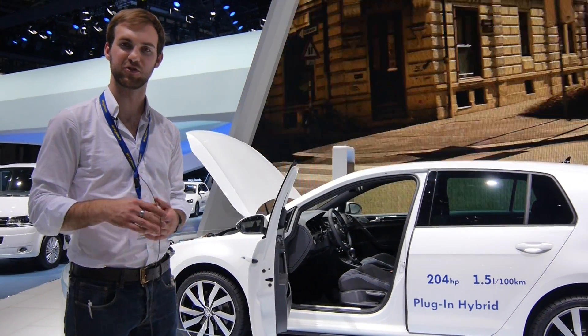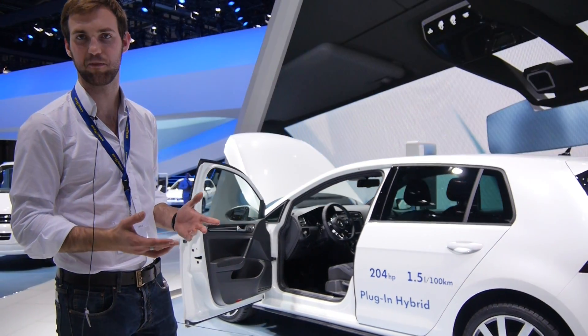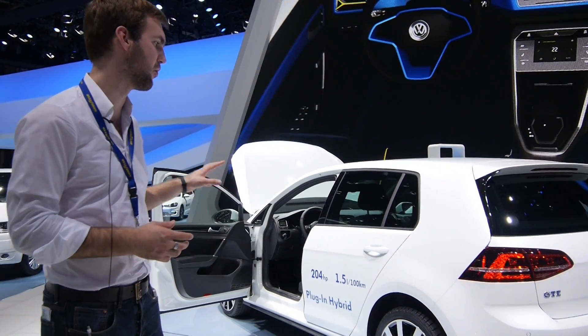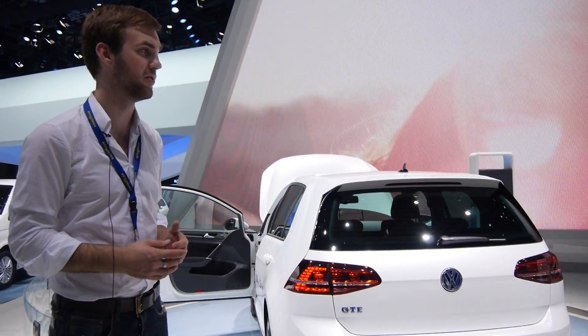Welcome here from the Geneva Auto Show where we have the GTE by Volkswagen. This is a really not tiny car, but it's a compact car for your whole family which doesn't need so much fuel, because we have only 1.5 liters on 100 kilometers of fuel usage, and because it's a hybrid car.